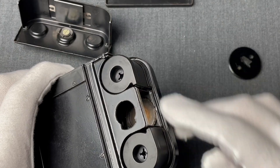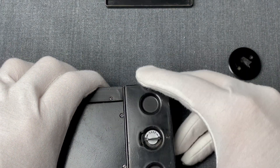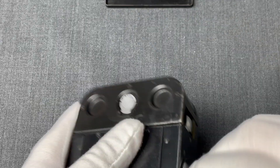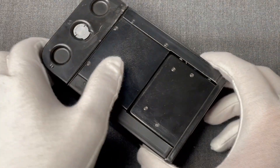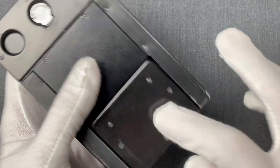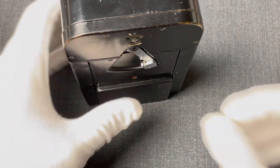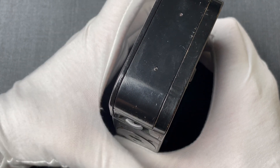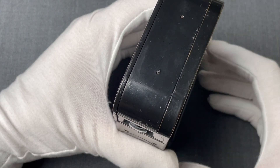Assuming we have film loaded in the spools, here is how a KGB operator would use this camera. They'd first remove the camera cover, then expand the flap, and place ZASLON over the document to be copied. Advance the film, take a shot, and repeat this process as many times as needed.